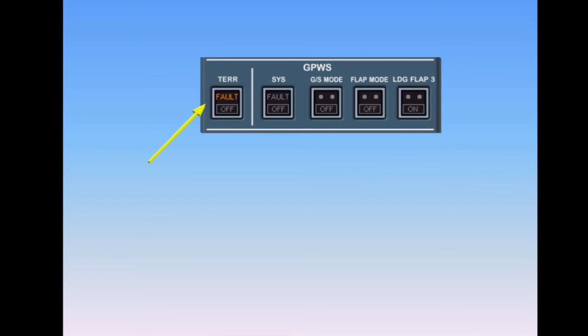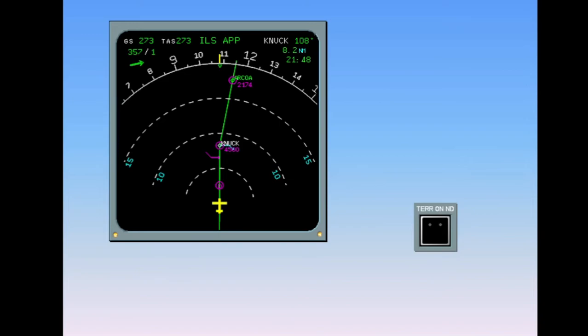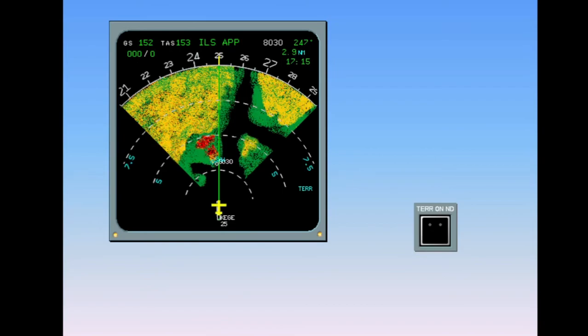For the basic GPWS, the system switch controls the basic functions. Should the terrain-on ND function not be selected on when a caution or warning is triggered, the terrain display will automatically turn on, and the on light on the terrain switch will illuminate.